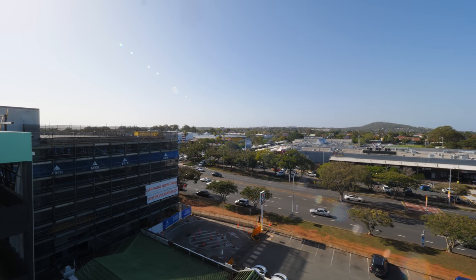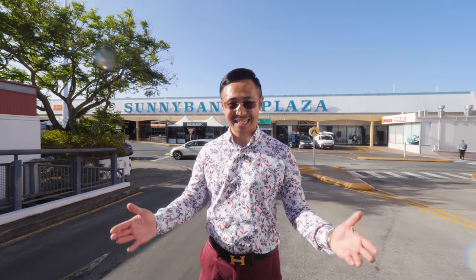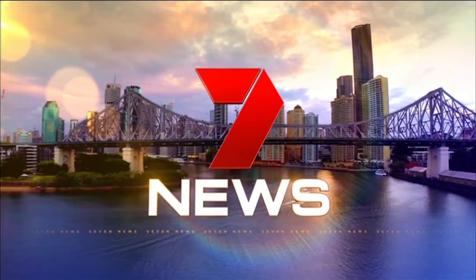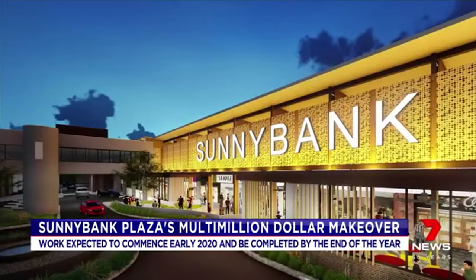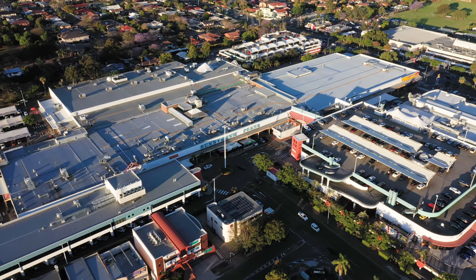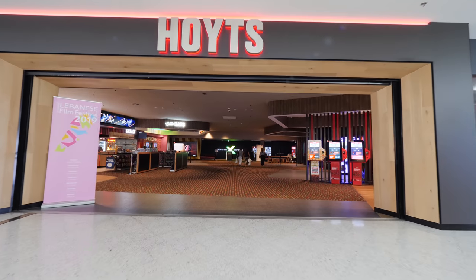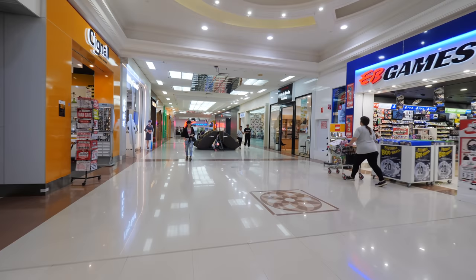And excitingly, a development application for refurbishment and upgrade works at Sunnybank Plaza has been lodged with Brisbane City Council, as seen on Channel 7 News. Shoppers south of the city will soon be able to enjoy a better shopping and dining experience. With a multi-million dollar makeover planned for Sunnybank Plaza, the plaza will remain open during construction, which will significantly increase the restaurant space. The centre is anchored by strong-performing major retailers — Kmart, Coast Supermarket and Hoyt's Cinema — alongside a vibrant international dining precinct and more than 130 specialty stores.